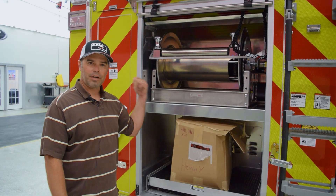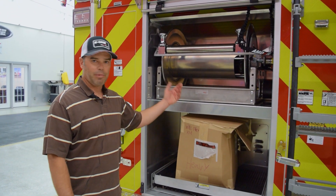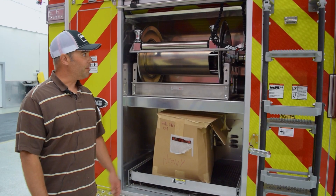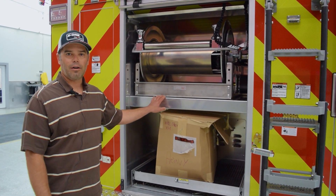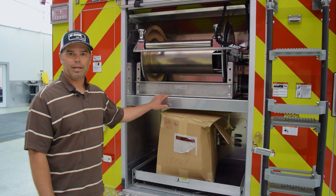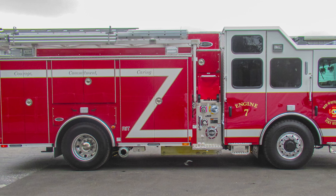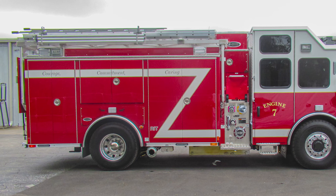We also have two 200-foot cross lays, seven-inch and three-quarter key hose, so if we need bigger water that's real easy to deploy. We carry 750 gallons of water on this engine and it's pretty impressive how E1 was able to give us all the compartment space that we have on this rig, plus 750 gallons with 25 gallons of foam on top of that.